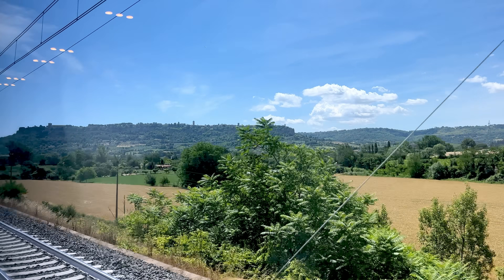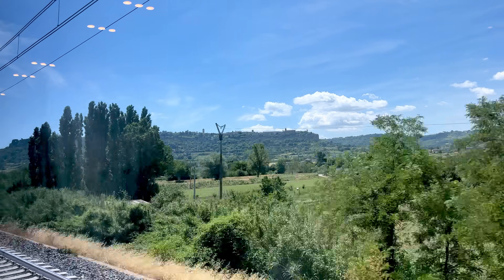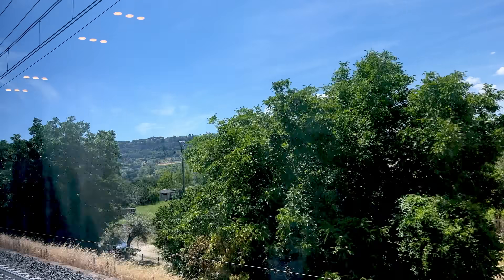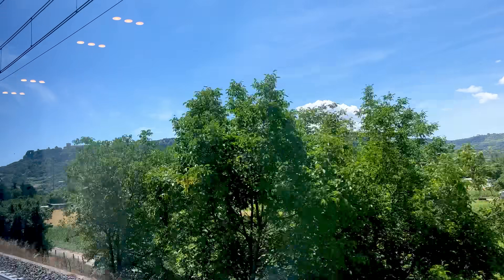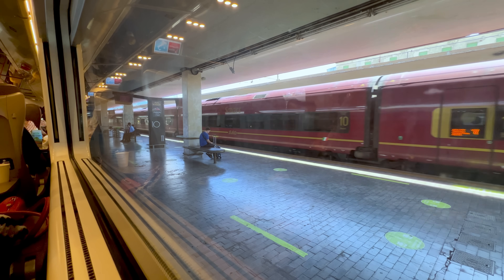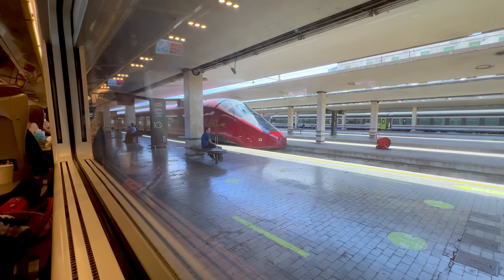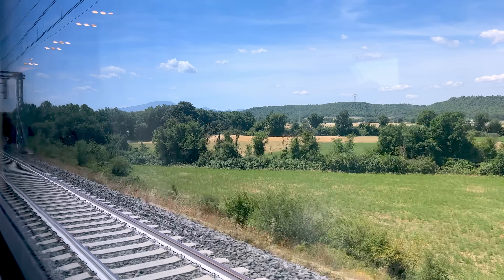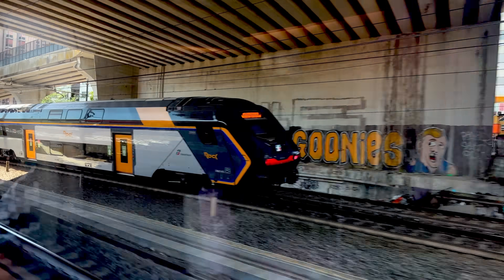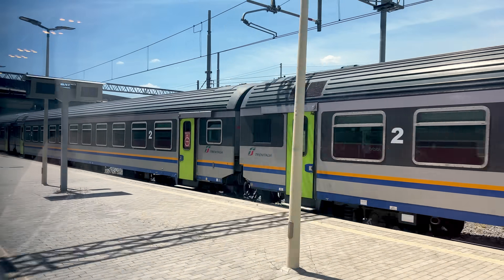I should also talk about the ride quality itself. In general it was very smooth, far more so than, say, the Acela. One difference between Trenitalia and Italo is the tilting of the train: Italo operates Pendolino trains with active tilting, which some people find makes them sick, but I find makes the ride very smooth in turns. By contrast, the Frecciarossa does not have active tilting. We made up all the time and arrived in Roma Tiburtina one hour and 15 minutes after Firenze.